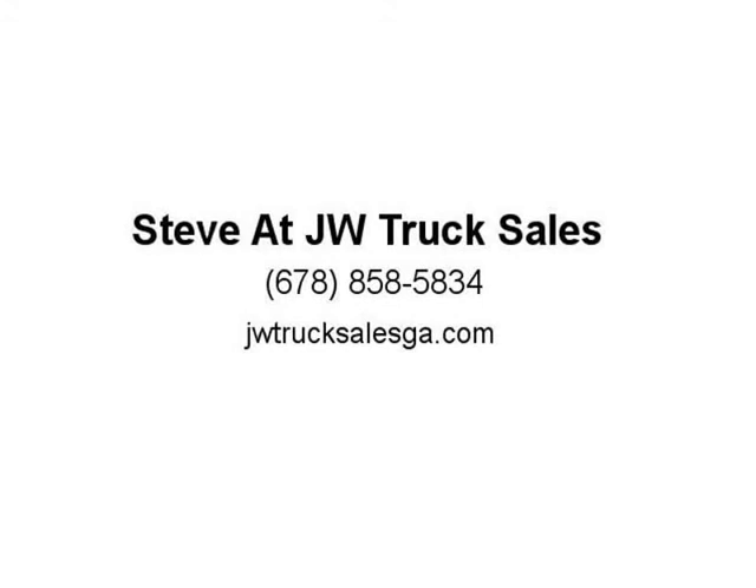Fuel tank front and rear, 63.5 gallon. Exhaust: aluminized stainless steel muffler.